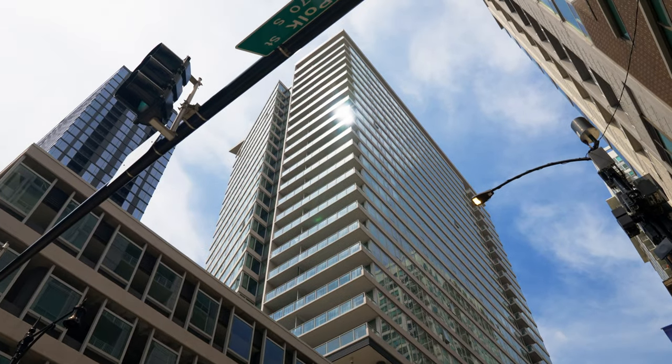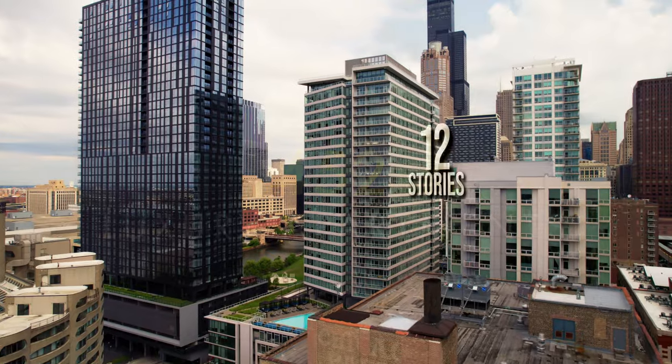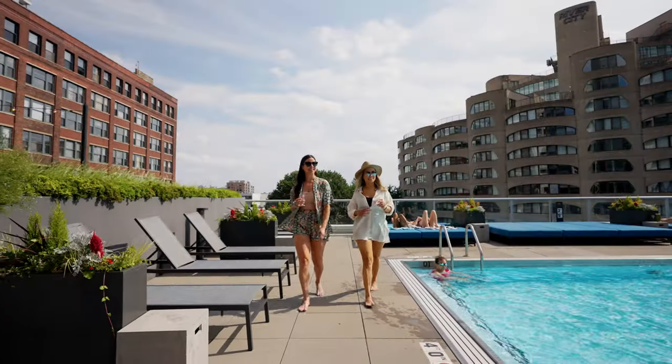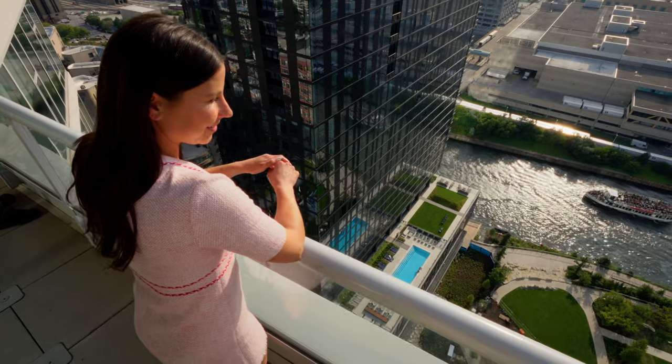The Cooper at Southbank opened in 2018, offering 452 luxury apartments and townhomes stretching 29 stories up. Not to mention the plethora of amenities like the reading room and the listening lounge that I cannot wait to show you. Let's explore.